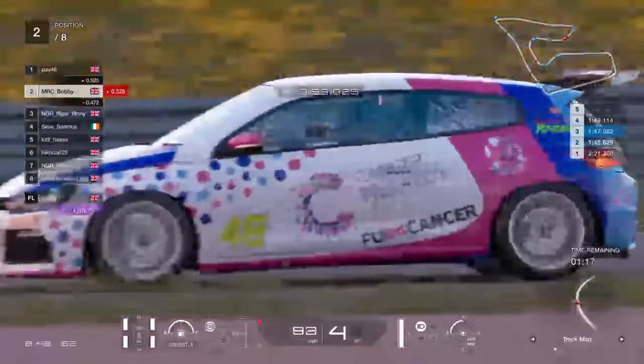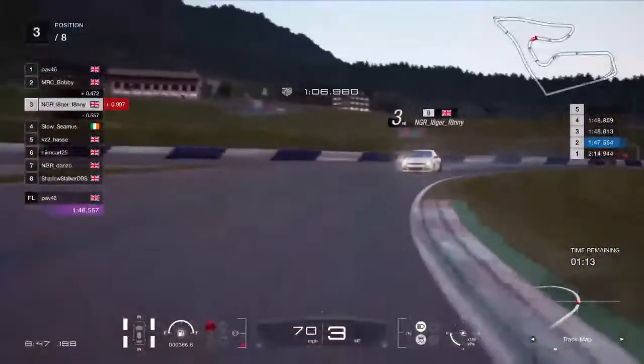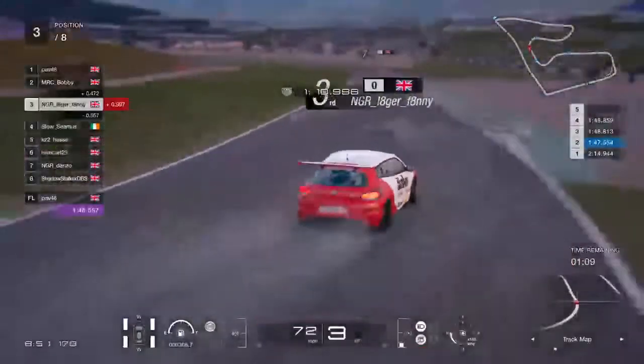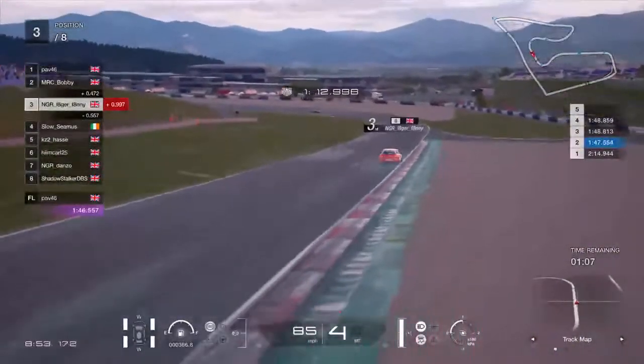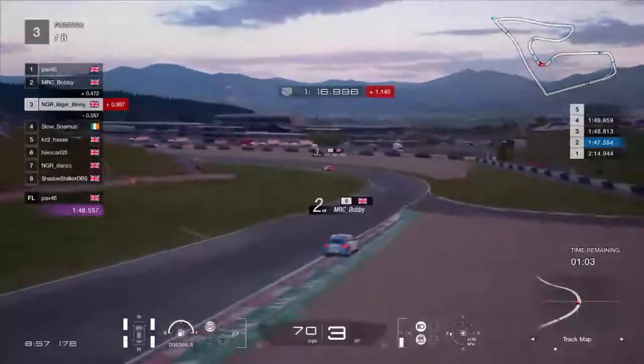Bobby in second — 1:47.0, half a second down from Pav's time. Another half second away from Bobby's is Mr Lagerfanny at 1:47.5. He's got work to do if he wants to get himself up there and is currently running a slower lap.